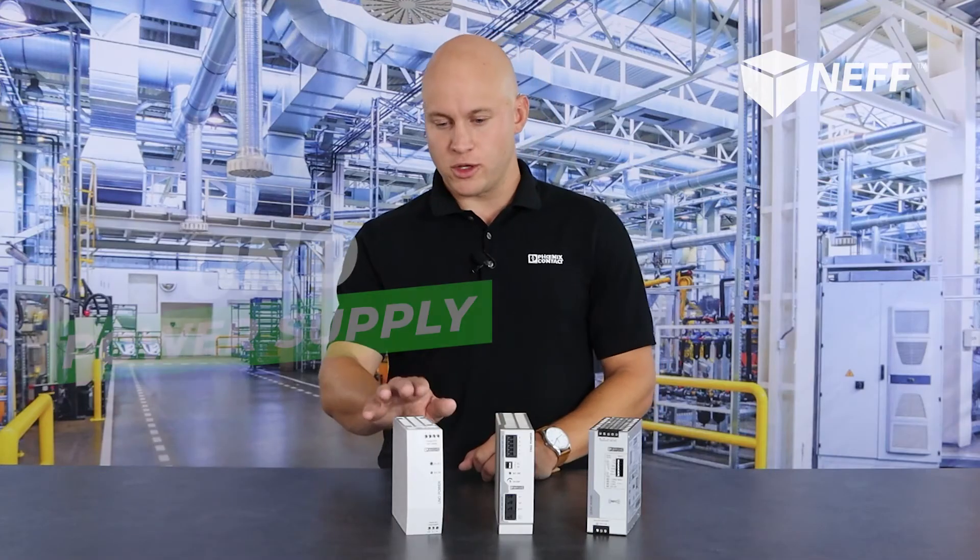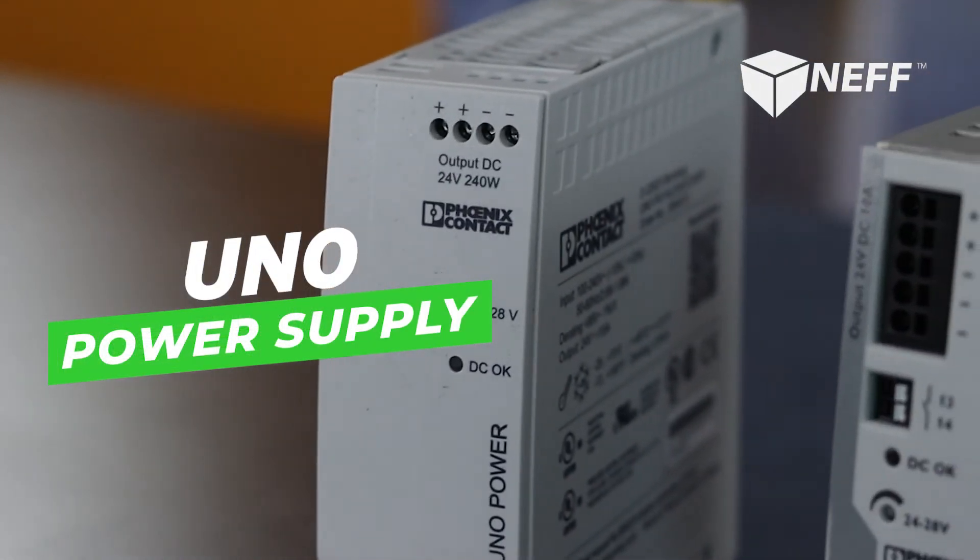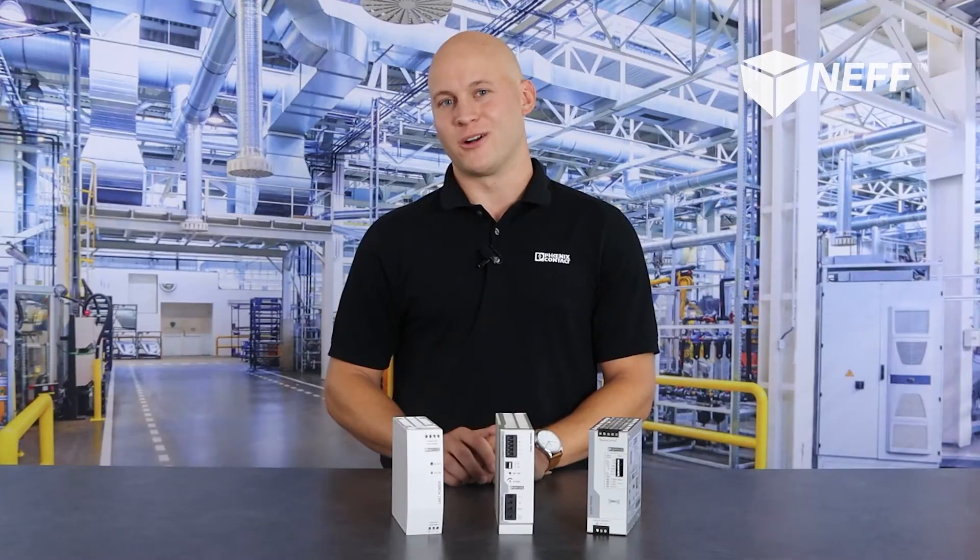While both these power supplies have a significant feature set, not all applications require such an advanced power supply. Enter the UNO power supply. The UNO power supply is single phase only with output power up to 480 watts.